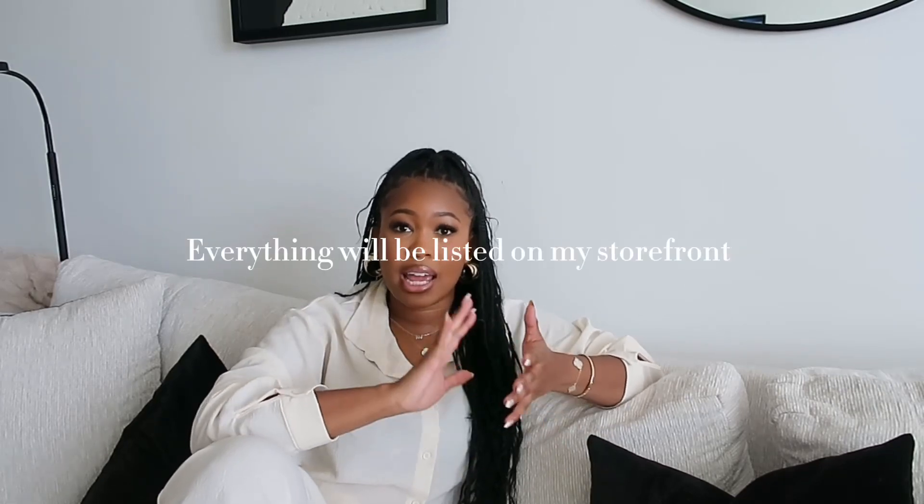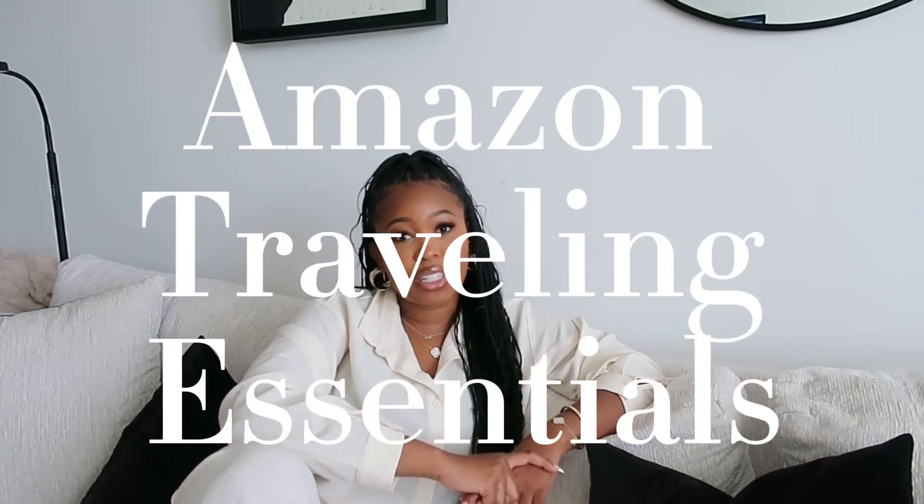Being that today is an Amazon haul, everything I'm going to talk about today you'll be able to find in my Amazon storefront at Destiny Lenae. I'll leave the link down below for you to just click and get right to the stuff. I know the girlies don't have time to wait — they want to click the link and go straight to it. I got you, babe.